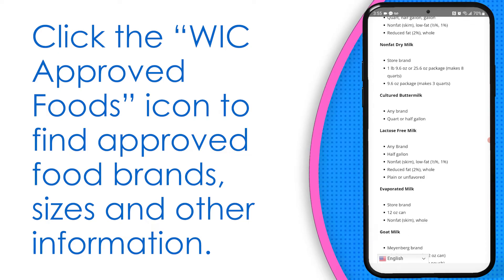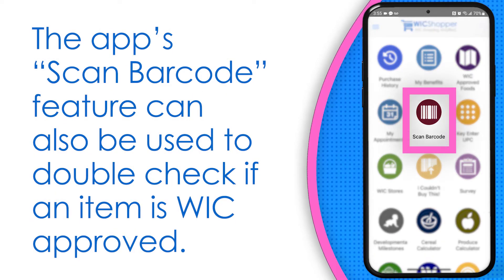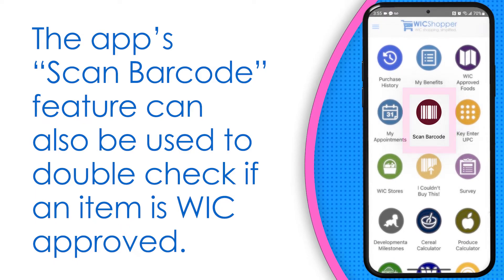If you cannot find a food item on the list, you can use the scan barcode feature on the app homepage to double check if the item is approved or not. With the WIC Shopper app, you don't have to bring a copy of the WIC Approved Food List with you on your shopping trip.